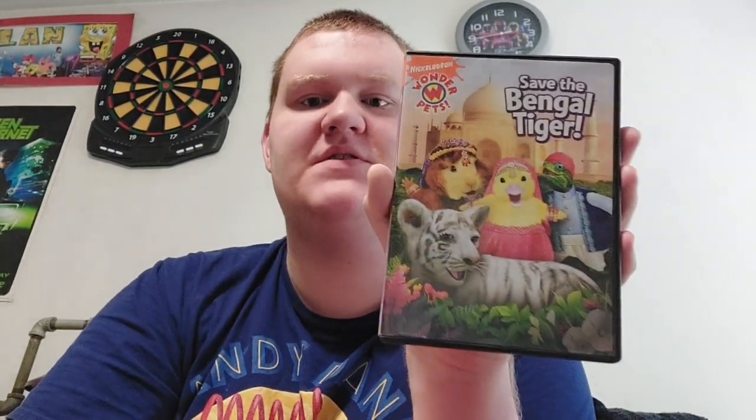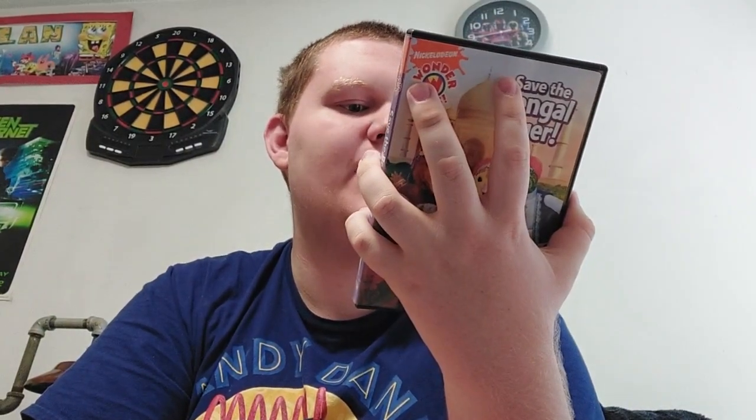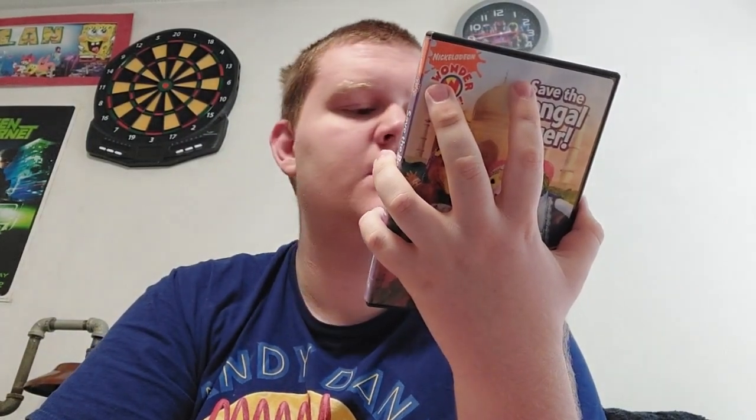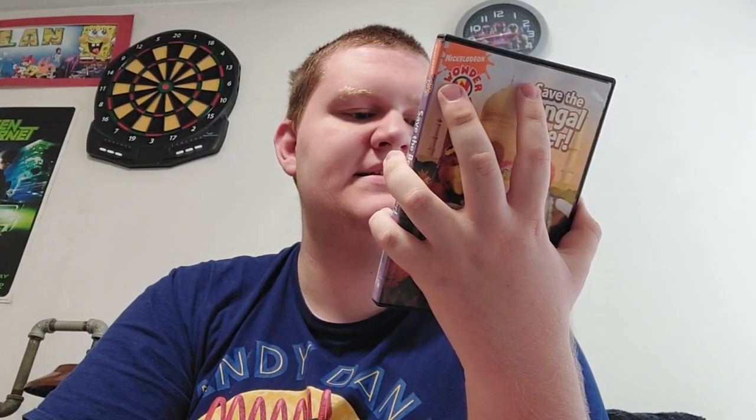Let's see what we got. Oh, it's a Wonder Pets DVD! This is Save the Bengal Tiger. Here's the front, the spine, and the back. Episodes are Save the Bengal Tiger, Save the Gecko, Save the Wren — which is actually a hummingbird — Save the Ladybug, and Save the Sea Turtle, which is my favorite episode of all time.